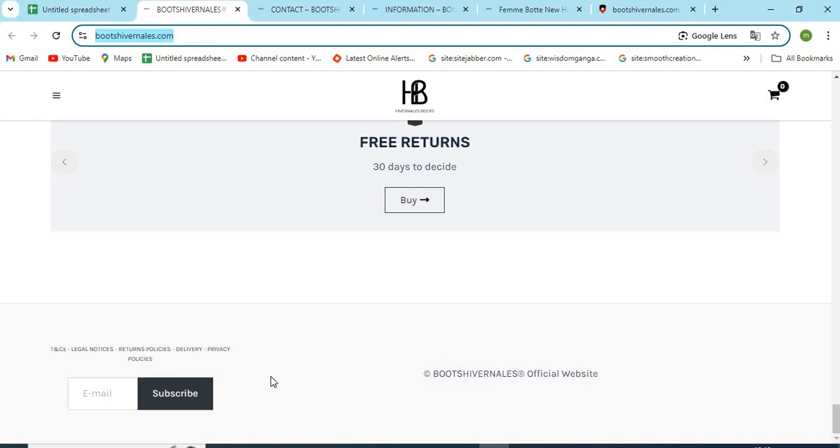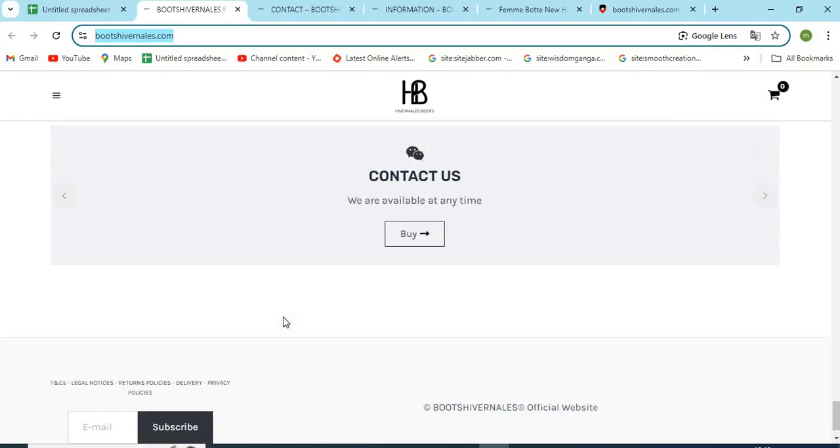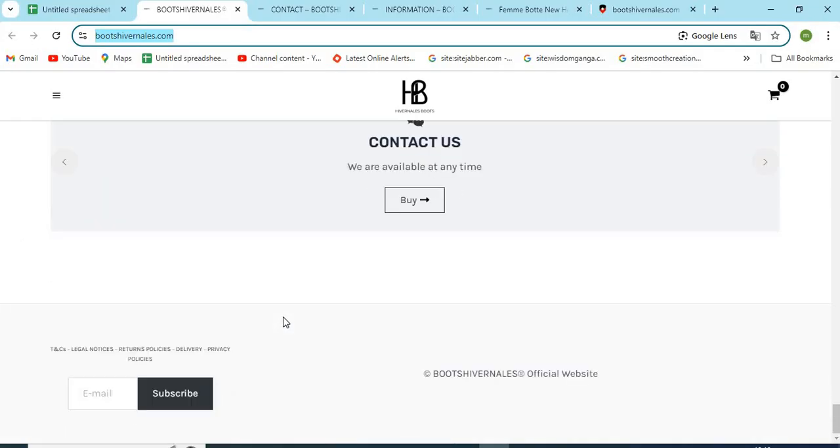2. The About Us page is very important for any website. With the help of this, we can find out who is operating this website and if we can trust them. The improper or missing About Us information is a sign of a scam.